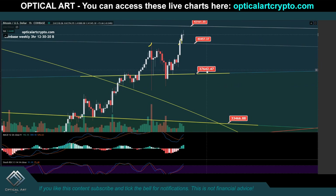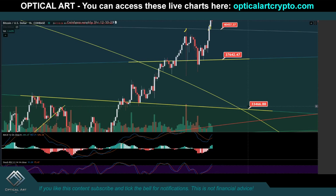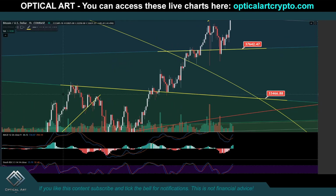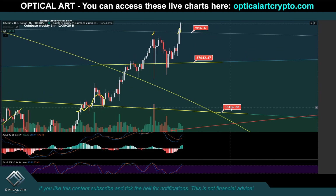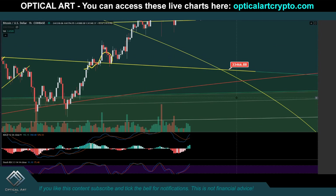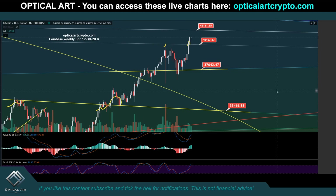If you do break $37,642, your next support would be $33,500. Take note that this was a lot of resistance — resistance flipped to support. So again, if you do break the support level, this is a very likely point to catch a bounce. I do have more support levels below, but we'll cross that bridge when we get to it.